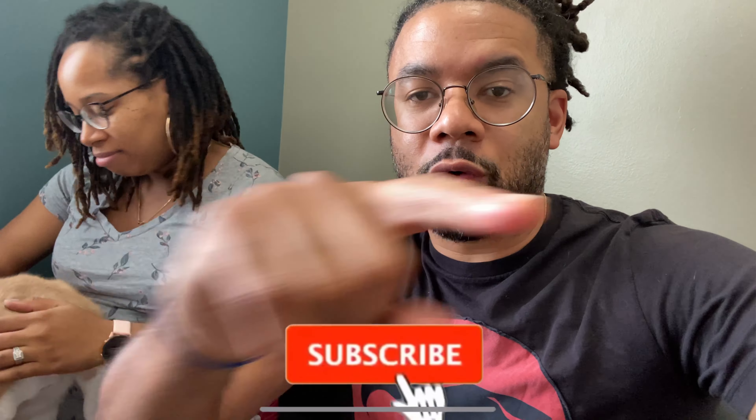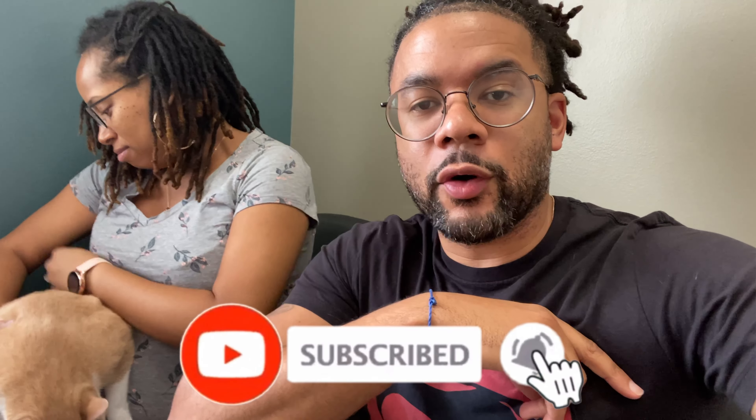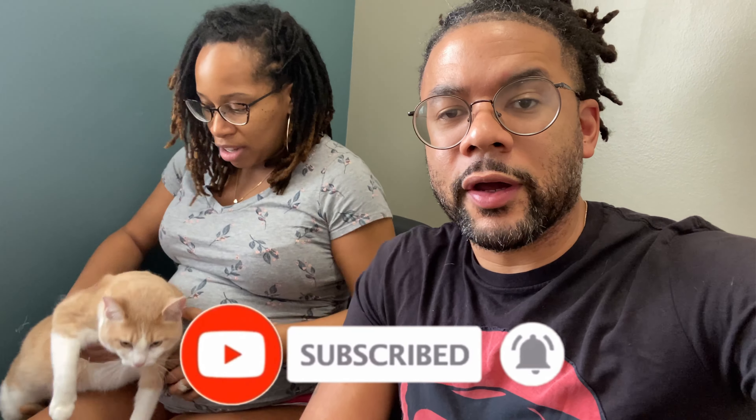What up folks, Life of a Real Dude back with another video. Hope everybody's doing well — remember, health is wealth, please take care of yourself and your family. If you're new to the channel and haven't done so yet, please hit that subscribe button, hit the like button for this video, and the bell so you're notified each and every time we drop a video.